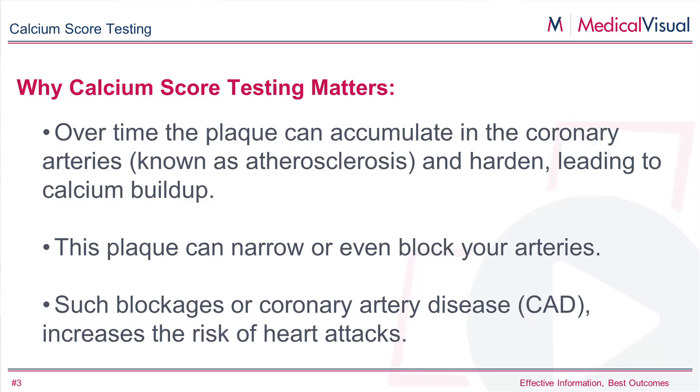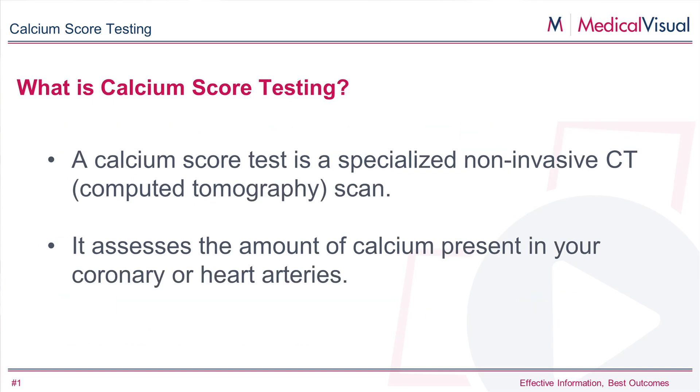It's typically reserved for people who are at risk for heart disease — not the very young, but people in middle age and older. The reason this test is important is because coronary artery disease is the number one killer of Americans and probably most civilized populations around the world. The calcium score is a very easy way to assess your risk for this disease.